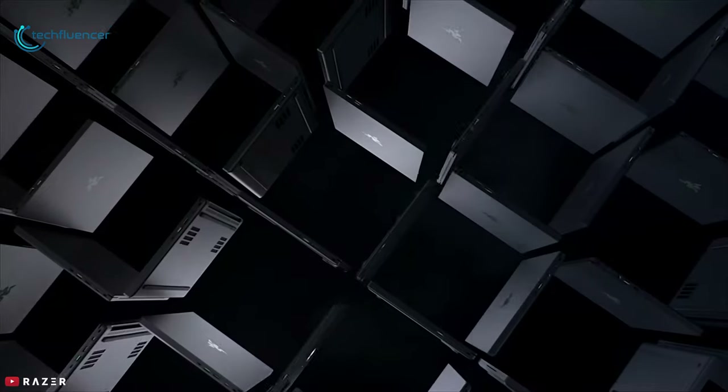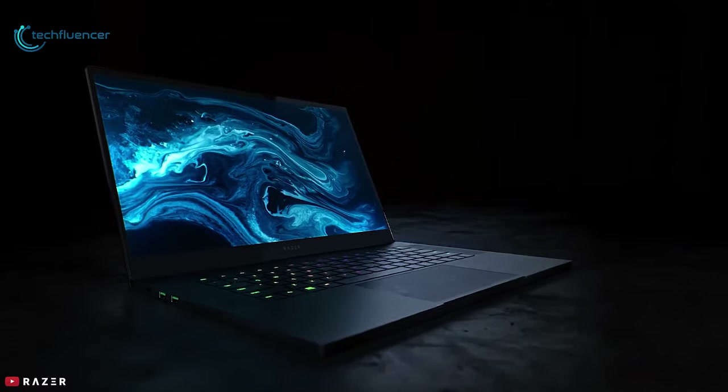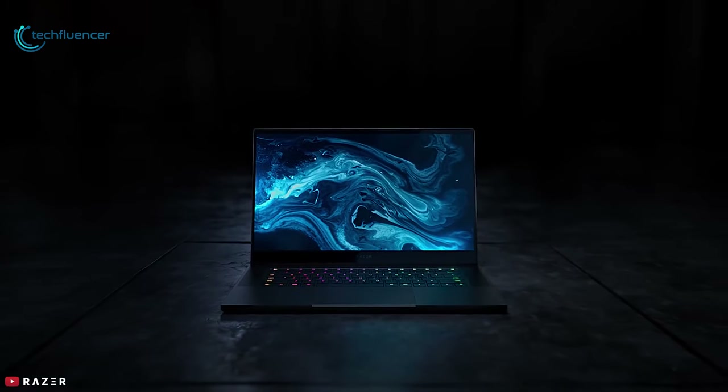Overall, it may be expensive but the Razer Blade 15 Advanced model has plenty to tempt 3D artists and content creators.